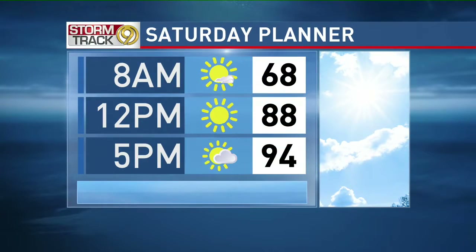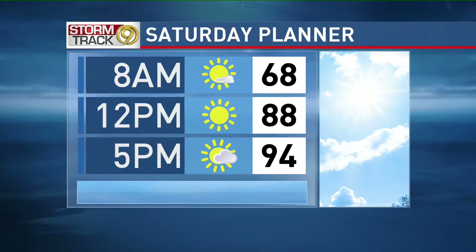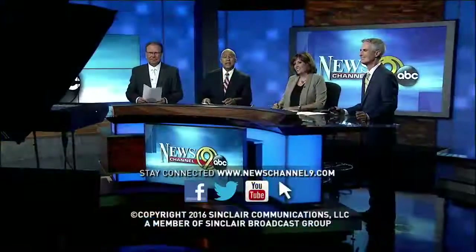Quickly on the weather one more time: a hot Saturday coming up for the first weekend of fall — mid-90s tomorrow, but cooler air on the way next week. And that's all the time we have for News Channel 9 at 6. Our news continues 24 hours a day at newschannel9.com. We'll see you tonight at 10 and 11.